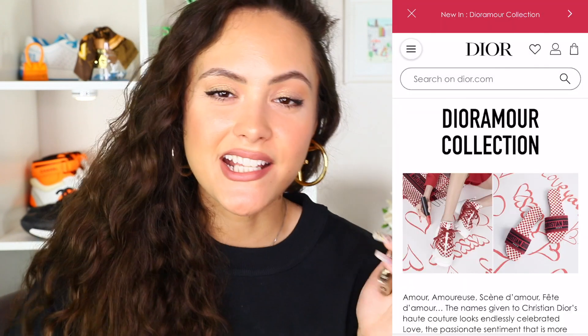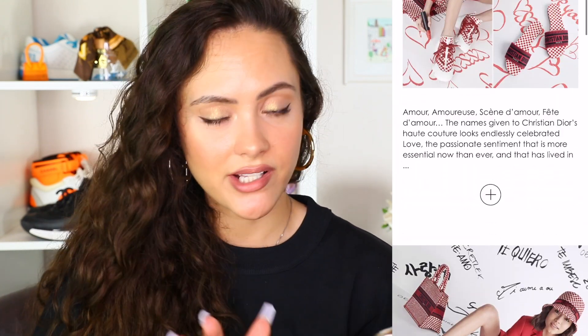So I'm going to start off with the Dior Amor capsule collection, which just dropped last week, I believe. It is available online and in stores. So we are just going to have a little peruse.